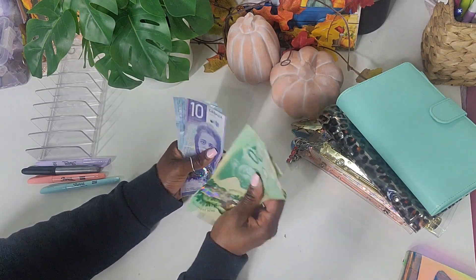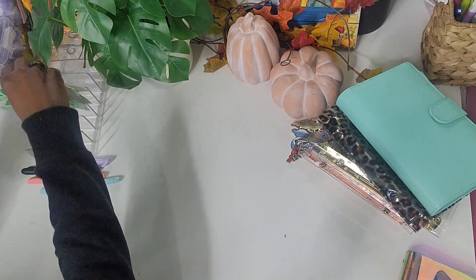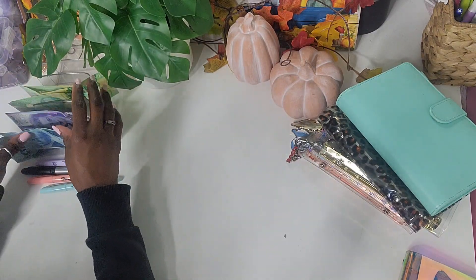So we have 20, 40, 60, 80, 90, 95, and 100 dollars in rollover because I did not do much spending clearly.